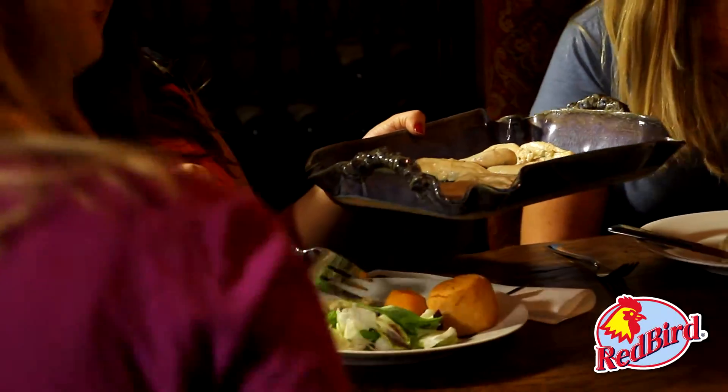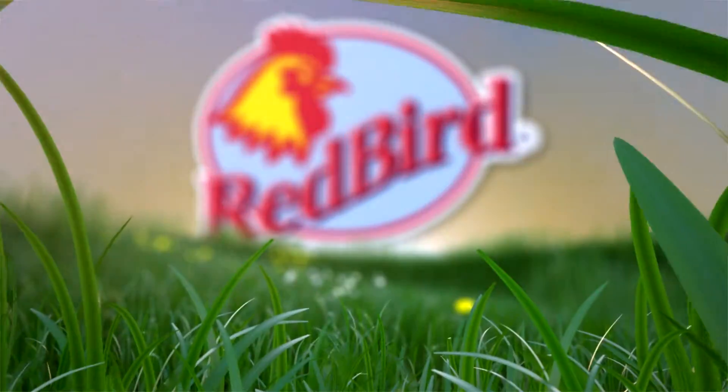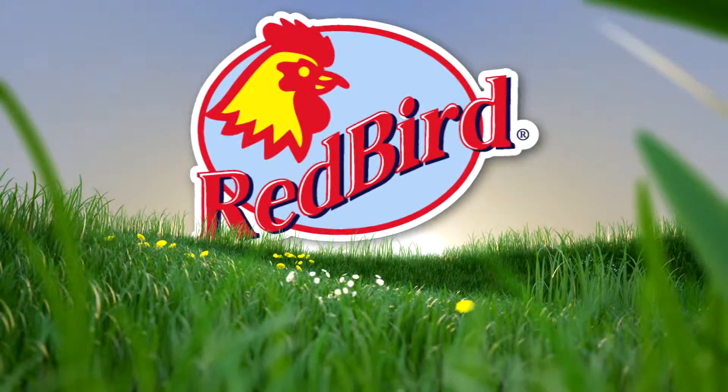What's for dinner tonight? Not the same old chicken you're used to. Hi, it's Monica Nelson. I'm telling you that Redbird Farms chicken is what real chicken tastes like.